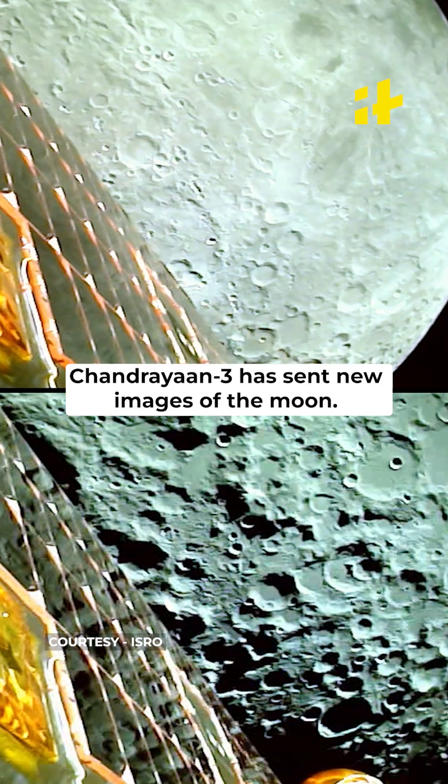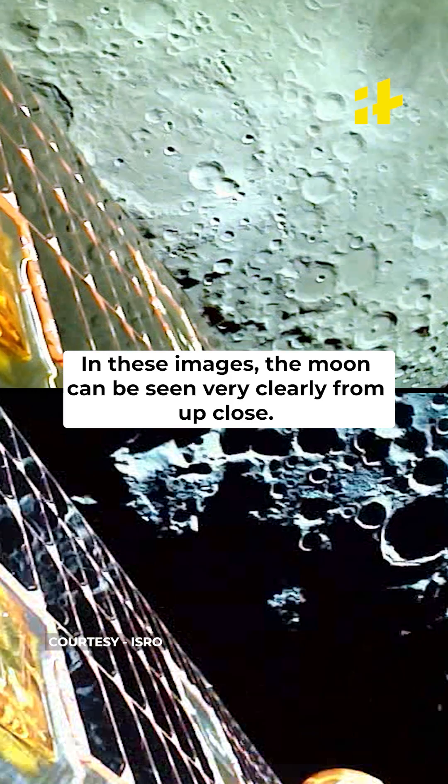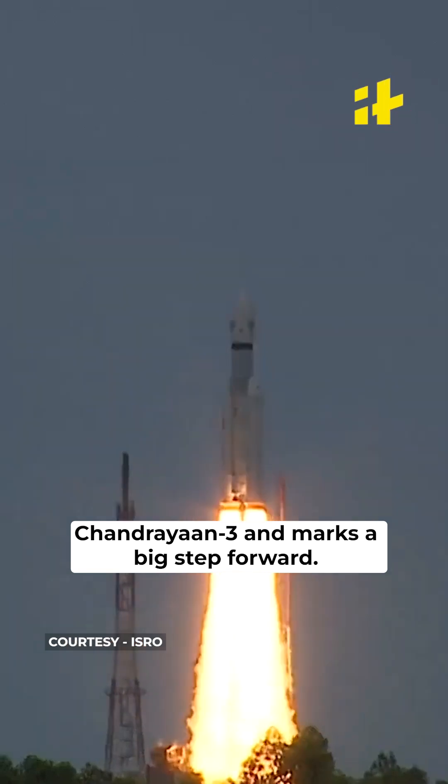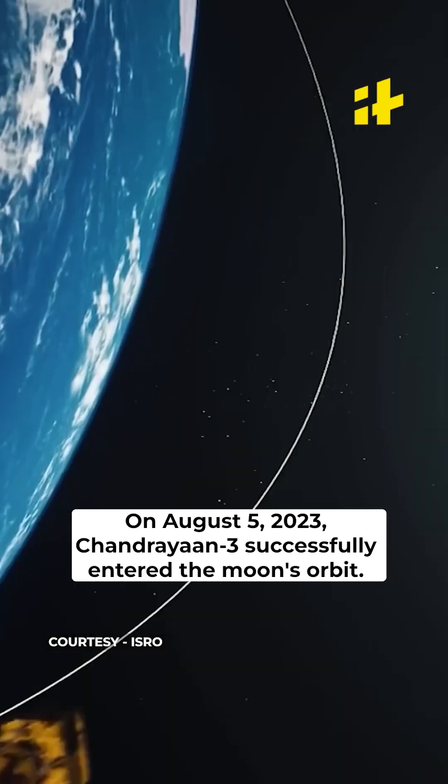Chandrayaan-3 has sent new images of the Moon. In these images, the Moon can be seen very clearly and from up close. This is a significant achievement for India's Chandrayaan-3 and marks a big step forward. On August 5, 2023, Chandrayaan-3 successfully entered the Moon's orbit.